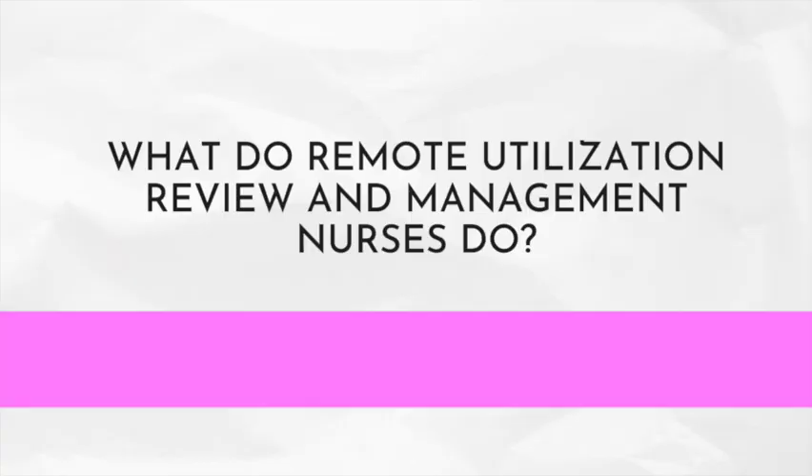While UR and UM nursing is similar, the big difference is that they focus on a different point in the patient journey. UR and UM nurses evaluate whether services are appropriate for a patient's specific medical condition. They make decisions using standardized benchmarks and criteria like Interqual. If you're interested in how criteria like Interqual and MCG work, make sure you check out the linked resource below with some examples of how to apply it.